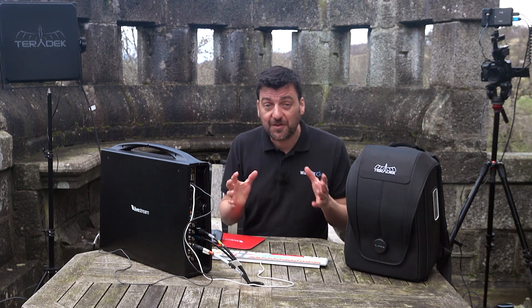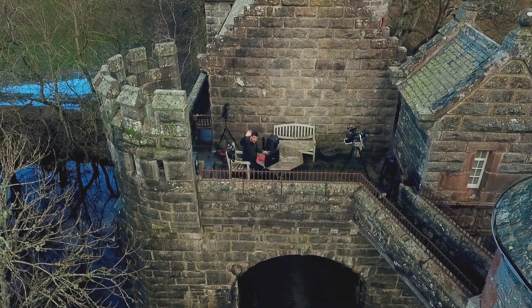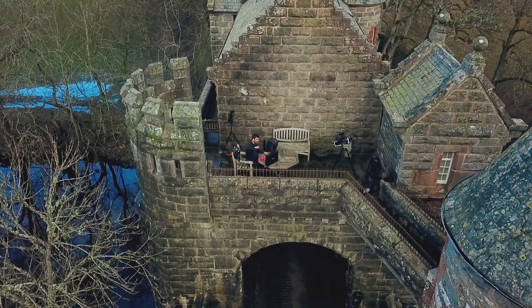We've also got a DJI Mavic Pro drone which we're connected to our vision mixer via RTMP, but that's another story.